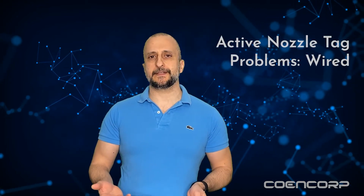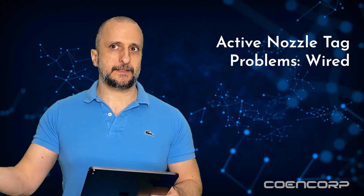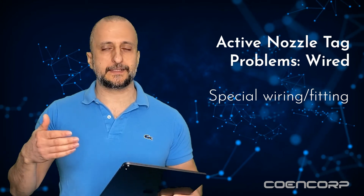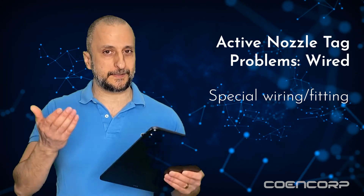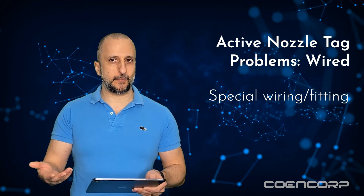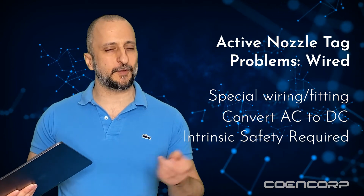Let's go over some of the issues of installing active gear on a nozzle. If we're talking about an active reader that requires a wire to tap into electricity, we're talking about special wiring and fittings that need to accommodate all dispenser makes and models — that's not always the case, and it's rarely available off the shelf, which tends to increase the price quite a bit. Also, mechanical industrial dispensers tend to run on AC, which needs to be converted to clean DC for the nozzle tag to work, raising the price even more. And then the whole setup has to meet intrinsic safety regulations, which increases the cost a few more notches still.